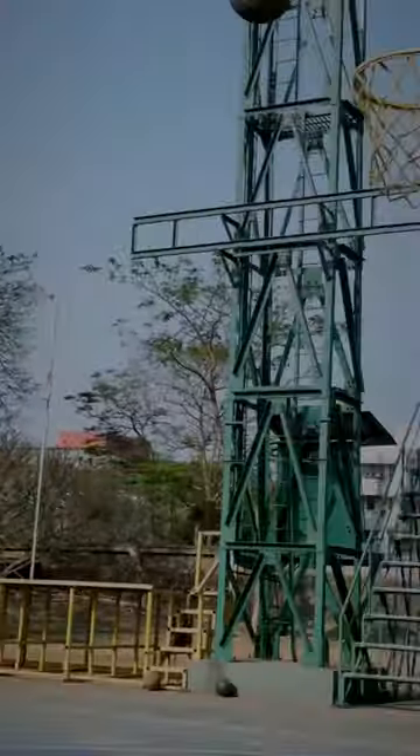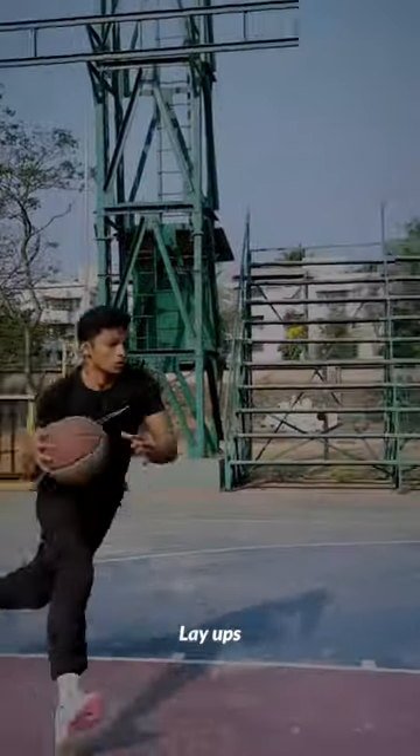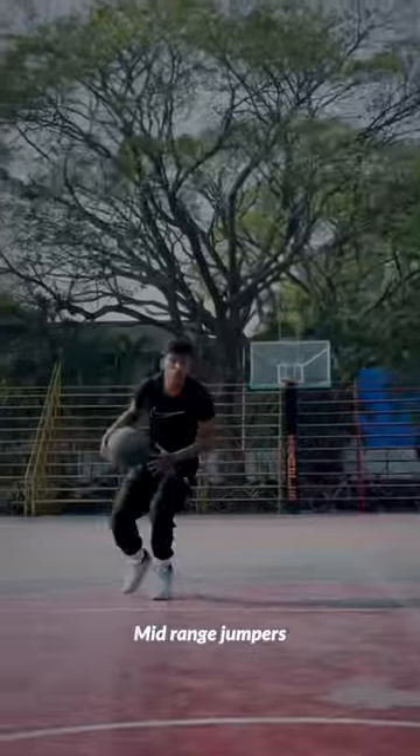Directly went on to the basketball court for session number 2, focusing on basics with floaters, form shooting, layups, and mid-range jump shots.